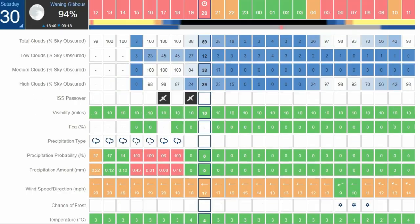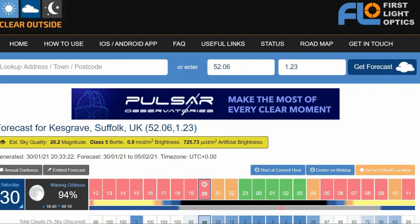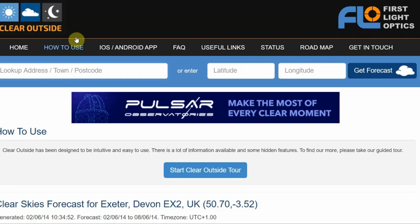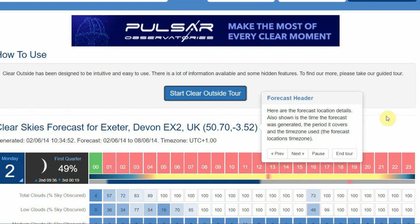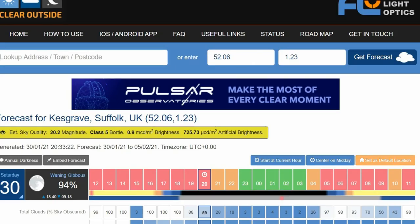All of this carries on across the next seven days, so there's quite a lot of information. If at first glance it's a bit confusing, they even provide a how-to-use guide with a tour that goes through each point, and you can pause it if you want more time to read. It's also available for iOS and Android.